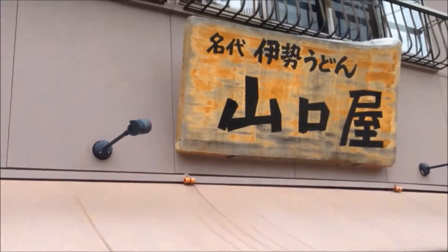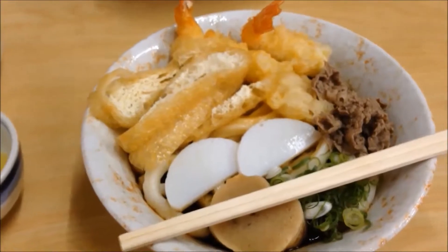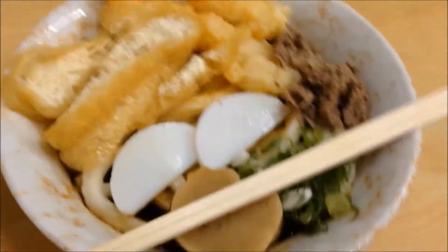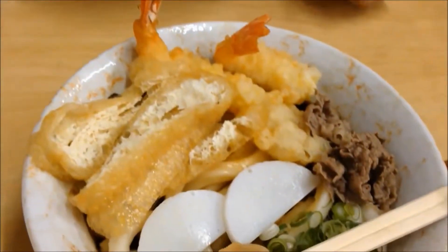We arrived at this place called Yamaguchi-ya. We have Ise Udon — check it out. Here we have Ise Udon; this is what it looks like. Looks pretty good, but I've had shrimp so that's not going to be for me.